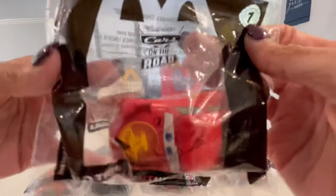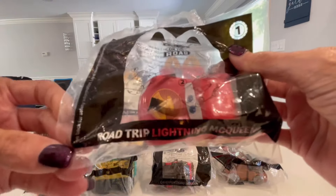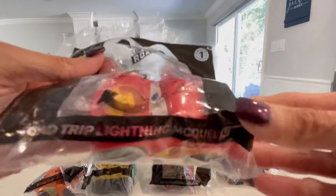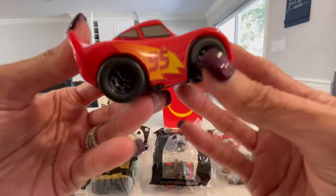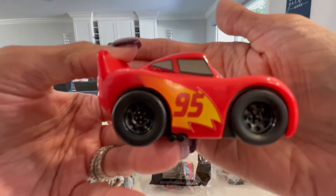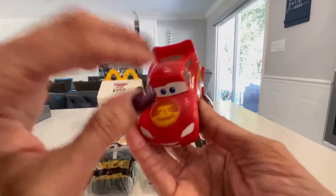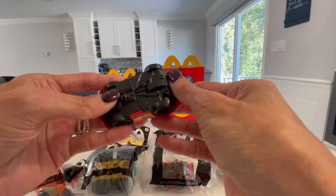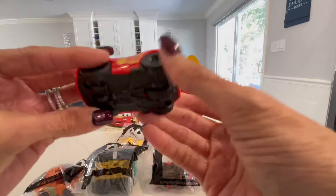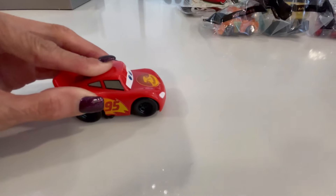Number one says Cars on the Road All-New Series, and at the bottom it says Road Trip Lightning McQueen. They're plastic - hard plastic - and the wheels go. So you just pull it back and let it go.